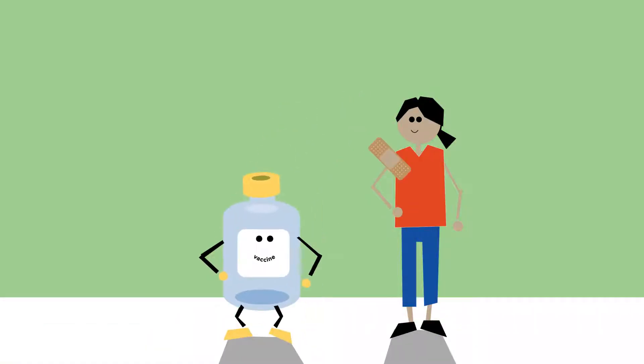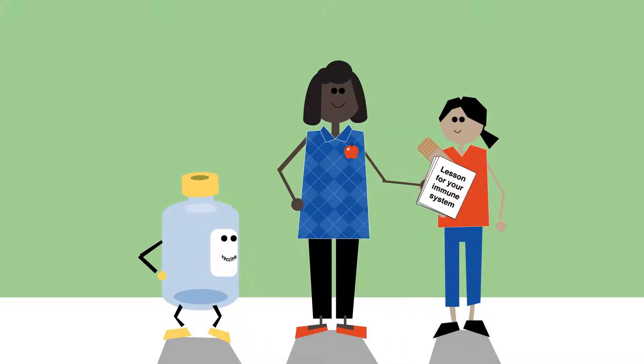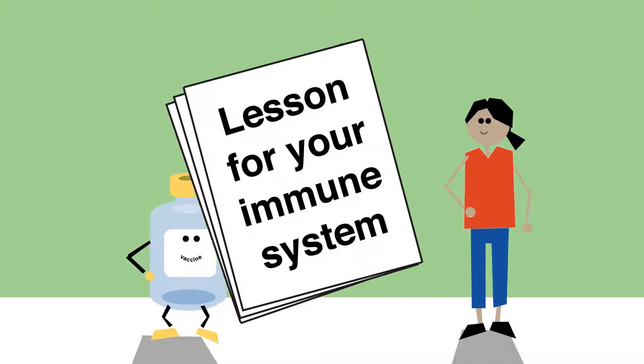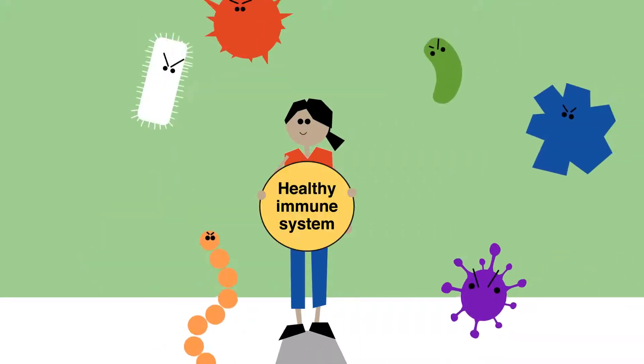When your child gets a vaccine, an amazing thing happens. Just like a teacher, the vaccine gives your child a lesson. The immune system gets to work right away, learning what to do if your child is exposed to harmful germs.